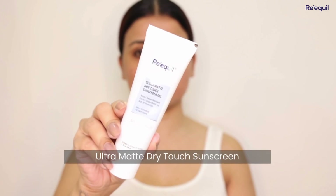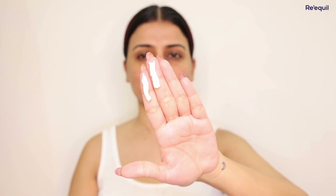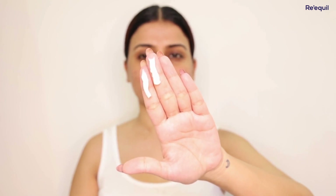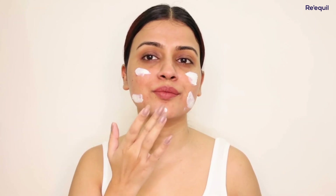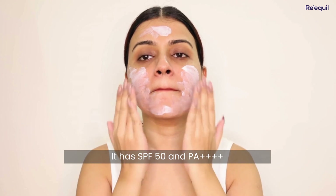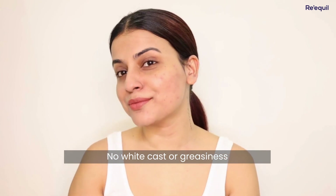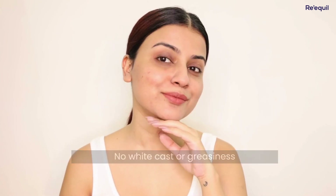The last step is obviously a good sunscreen, and I prefer this one for a matte look with good sun protection. I use the Re'equil Ultra Matte Sunscreen, and I have been using it for a long time — I have finished 2 to 3 tubes now. It has SPF 50 with PA++++ and protects from UV rays. It ensures the skin stays fresh and dry even in this humid weather, with no white cast and no greasiness.